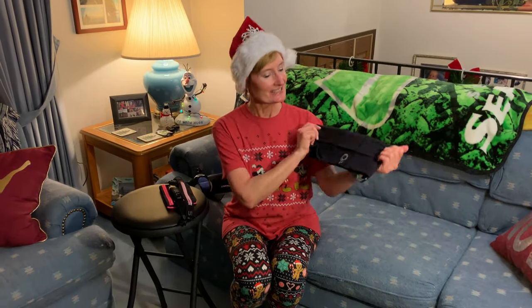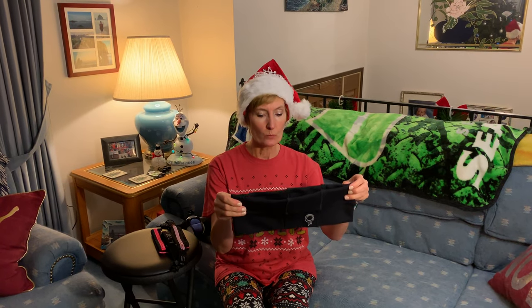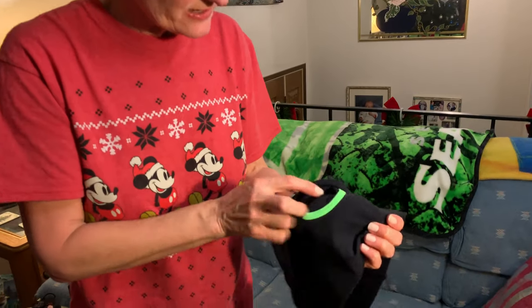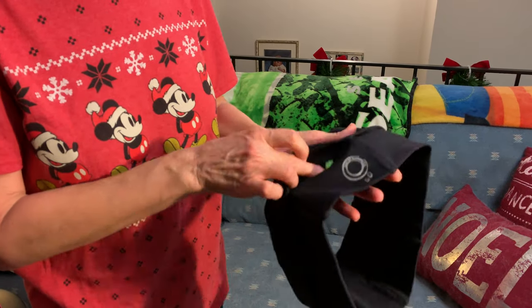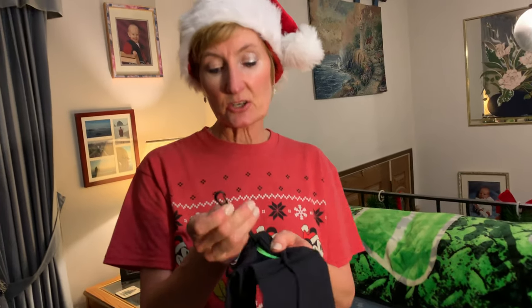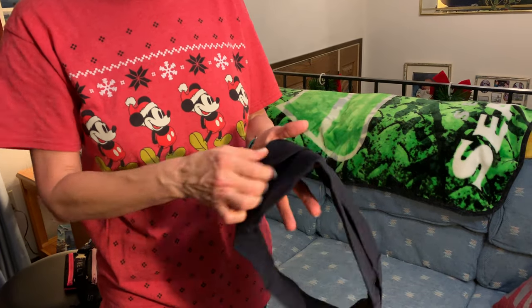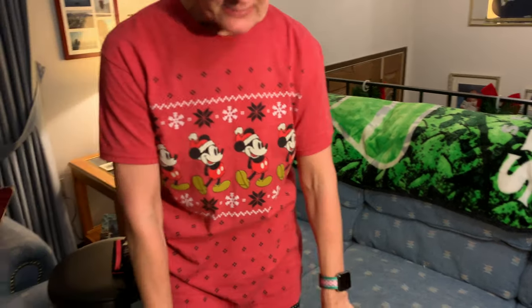Next is the Stay Fit Running Company running belt. I bought this on their website. When you put it on, it has a pocket here that'll hold a phone, and actually the whole thing all the way around has pockets. This is amazing — you can clip your keys to it and either hang them down or stick them in the little secret pocket.